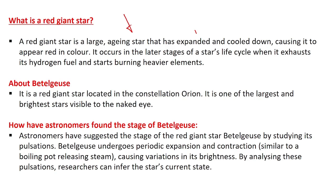Betelgeuse is a red giant star located in the constellation Orion. It is one of the largest and brightest stars visible to the naked eye. Astronomers determined its current stage by studying its pulsations — periodic expansions and contractions similar to a boiling pot releasing steam — which cause variations in its brightness.